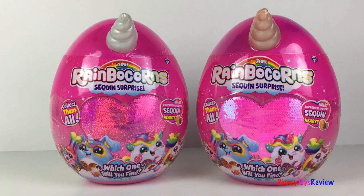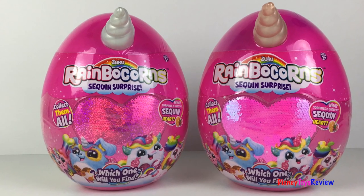Hi guys, Disney Toys Review here. Today we're unboxing the Zuru Rainbocorns.